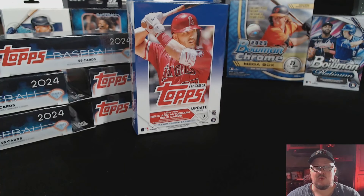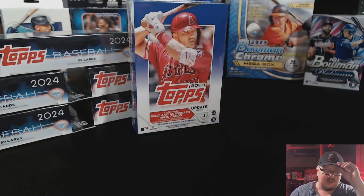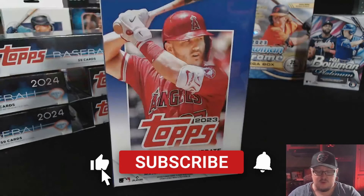What is up baseball nerds, we're back in the trailer for another rip. We're gonna jump into our second part of our hangers bangers series. We're gonna start out with a 2023 Topps hanger box as a little bonus, just to see what's up, and then we'll jump into our 2024 Topps hanger boxes and see what the vibe is.